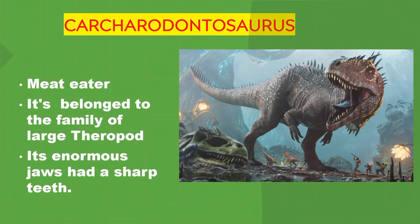Carcharodontosaurus. It's a meat eater. It belonged to the family of large theropods. It had enormous jaws with sharp teeth.